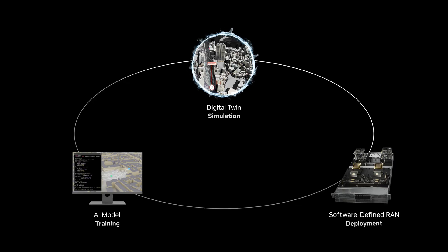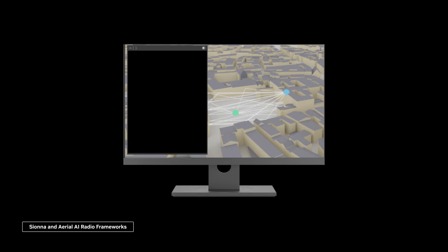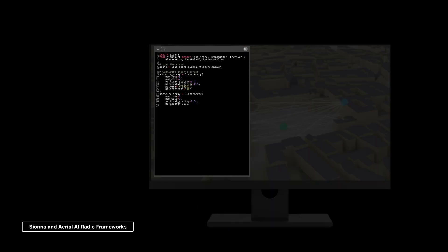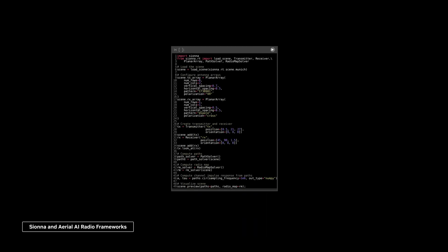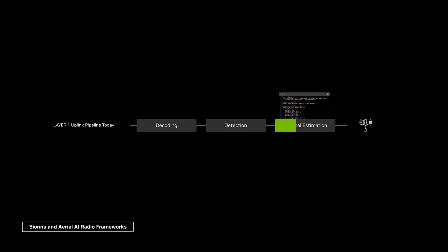NVIDIA AI Arial unifies all three, making it easier to build, test, and deploy AI models faster. We train a neural network model using NVIDIA Shauna and Arial radio frameworks. This model replaces the traditional 5G channel estimation algorithm.